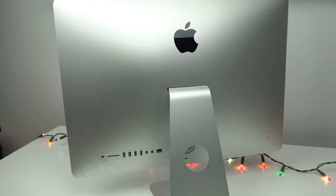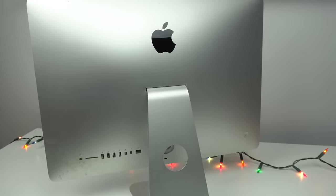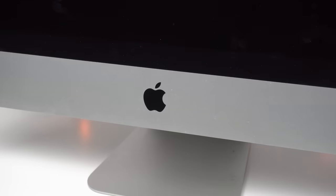Now this iMac has seen better days and is pretty dirty, so we will clean it up later. First, I'm pretty excited to open this thing up, so let's just get into it. This isn't a tutorial per se — if you follow my steps you shouldn't have any troubles, but there are much more in-depth professional tutorials out there, so you should go look for one of those.